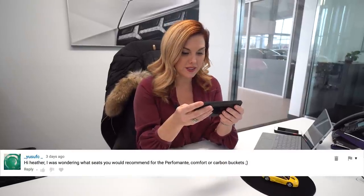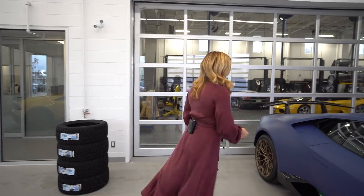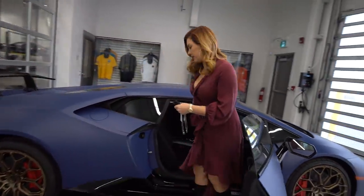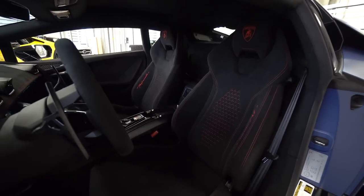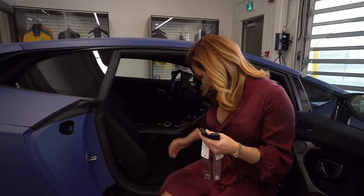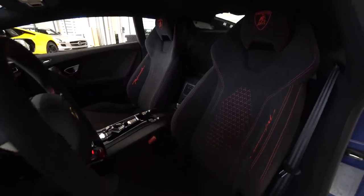Question number one. I was wondering what seats you would recommend for the Performante — comfort or carbon buckets? I just so happen to have two Performantes in the drive-thru, so let's go take a look. First, let's look at this beautiful matte blue one. This client has chosen comfort seats. The benefit of this is you have a lot of adjustment available — you can tilt it, raise it, you have lumbar support for your back, so it truly is the more comfortable option.